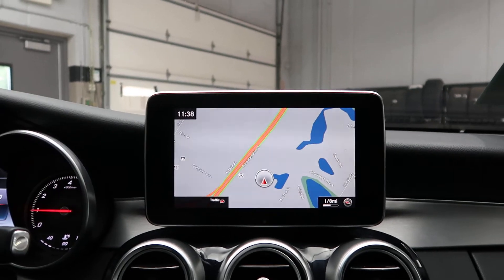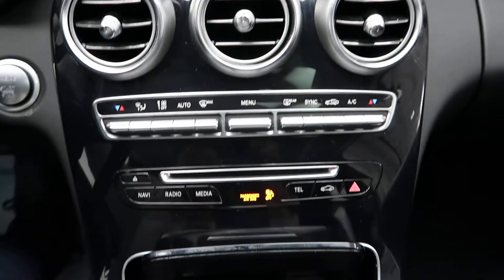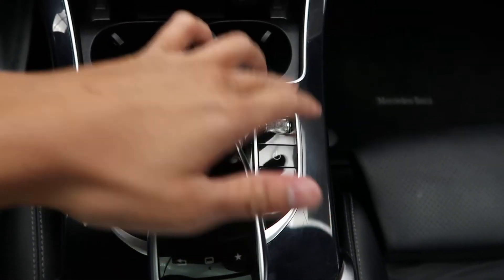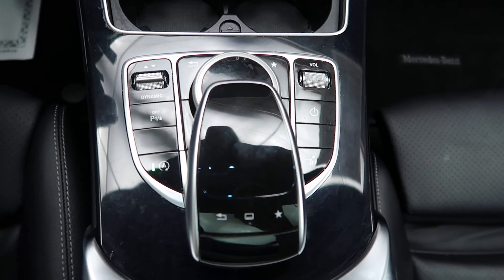The Premium 2 package also includes the Parktronic package. We've got a rear view backup camera, dual climate controls, hard keys for our media display, cup holders, dynamic select for different driving modes, a volume button, and a touchpad and scroll wheel for our infotainment center.